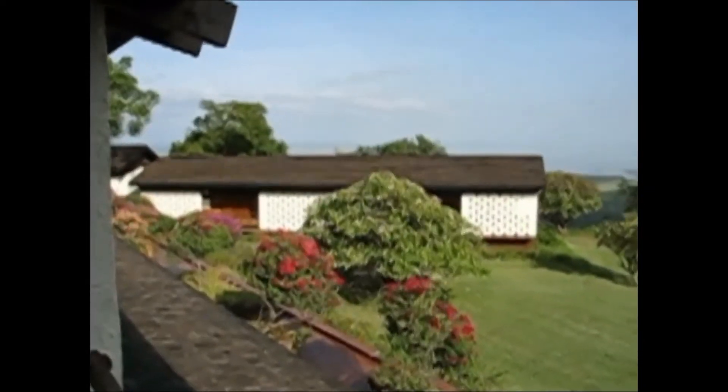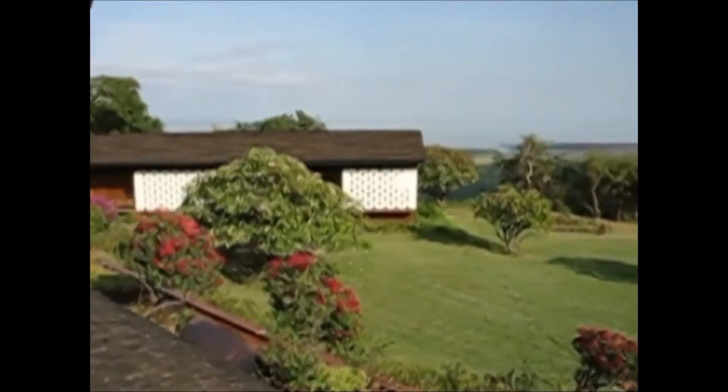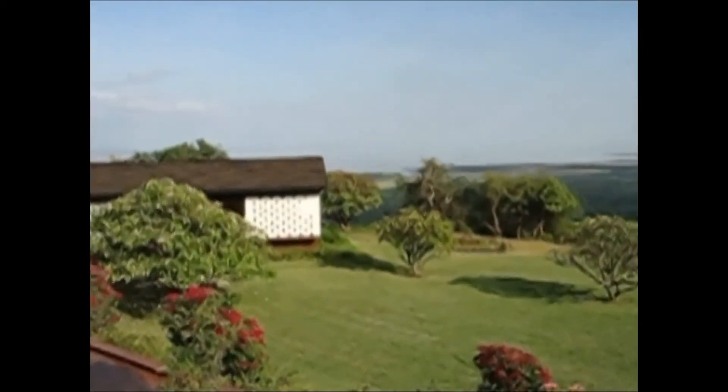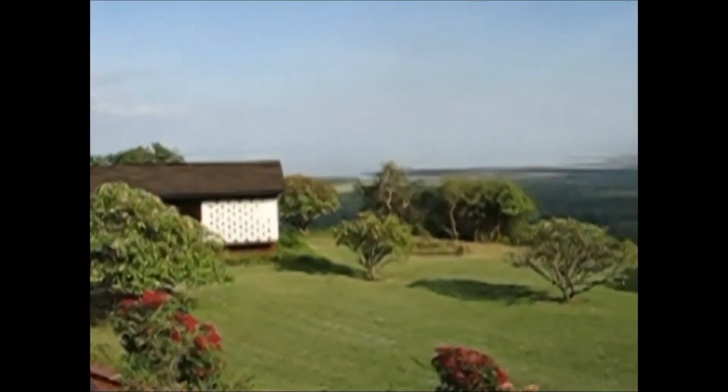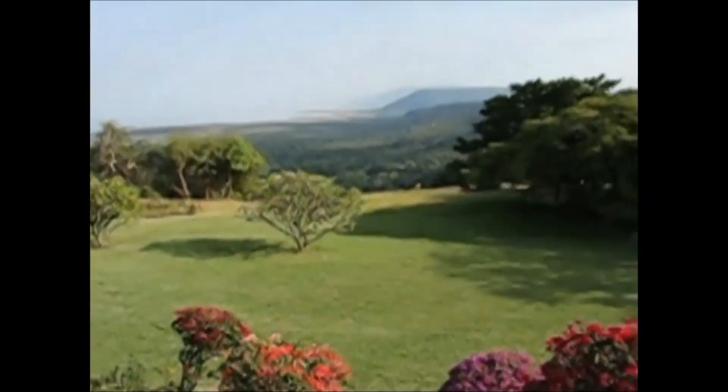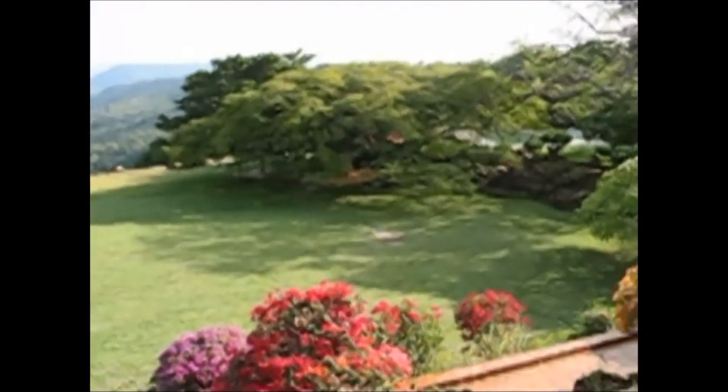Here's the view from our little balcony at Lake Manyara Hotel. In the distance is Lake Manyara — it's hard to see where the lake begins and the sky ends. I'm not sure if it will show on the video, but quite a view.